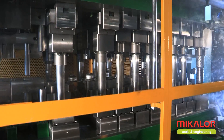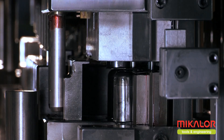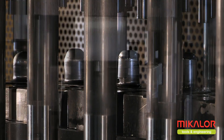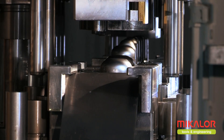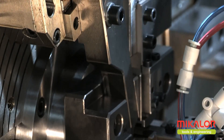Once the tool or progressive die has been manufactured, it is installed in the corresponding press or bending machine, in order to carry out the fine adjustments which are required to ensure optimum function and durability.